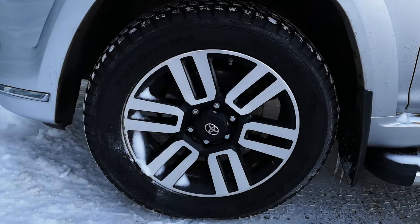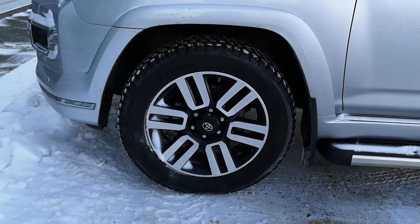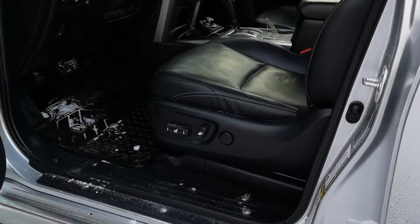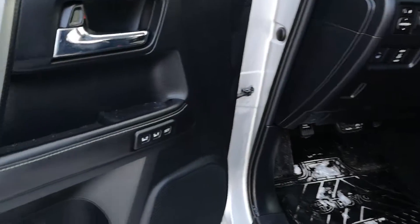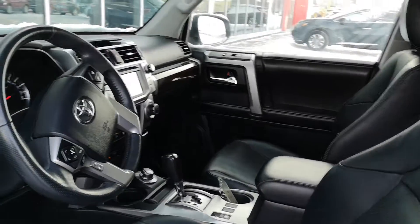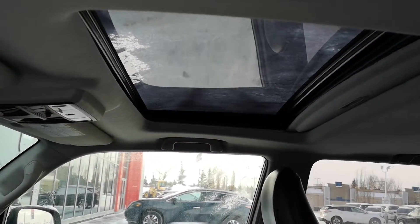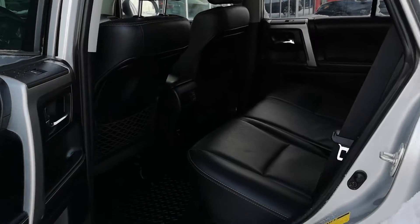This one has nice 20-inch alloys, side step bars, all-the-way power seats, does have memory seating, leather is in great shape. Navigation, does have sunroof, lots of room in the back.